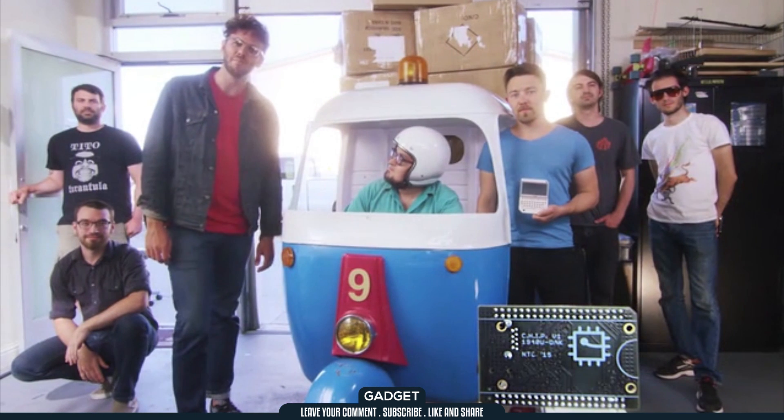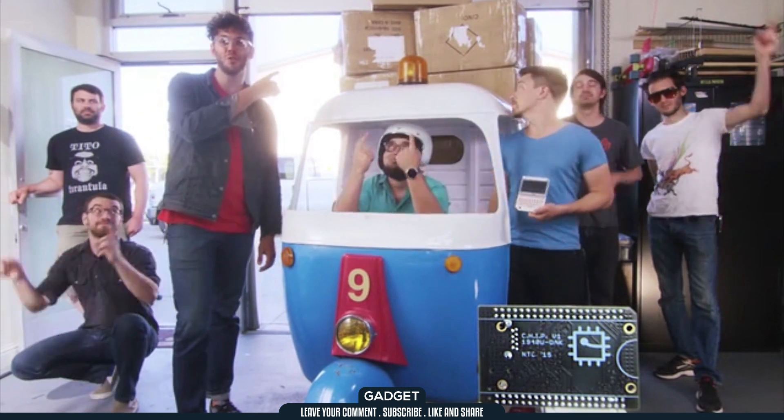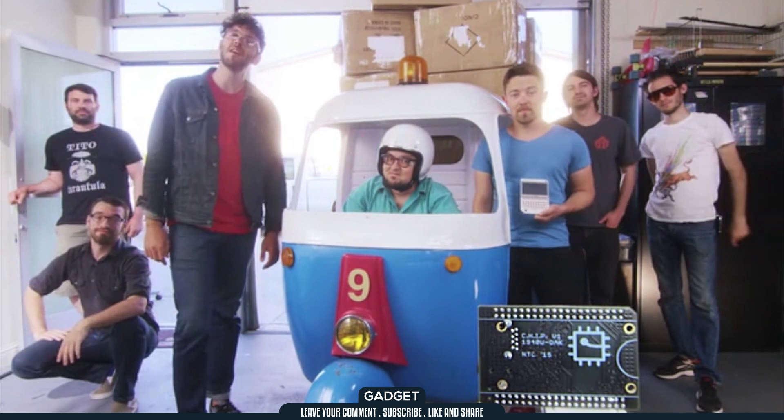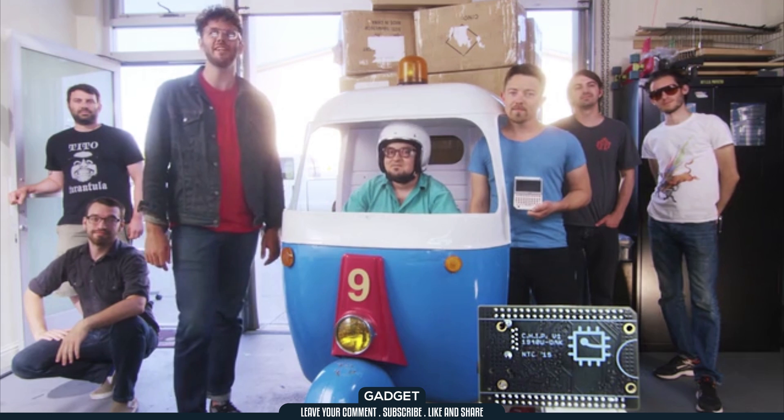Kickstarter, we need your help. To make CHIP for $9, we need to buy components in extremely large quantities. Help us make the $9 computer a reality and back CHIP on Kickstarter today.